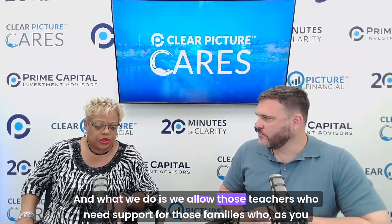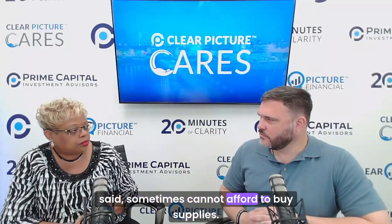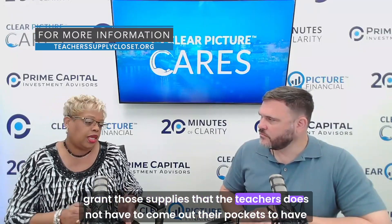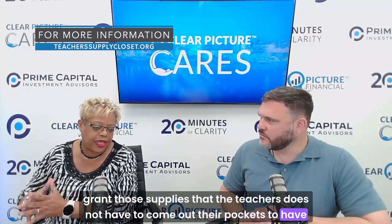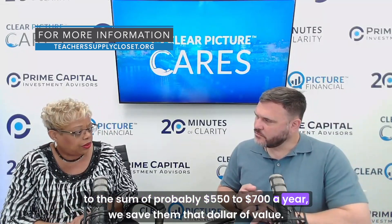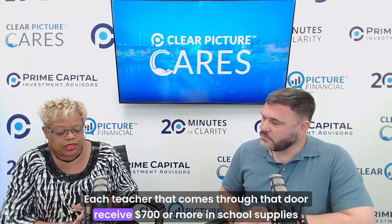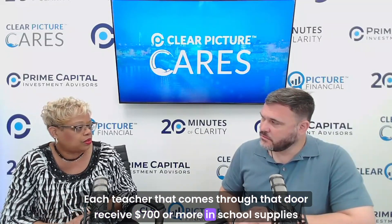That's what we do all the time for our teachers — we've been around since 2007. We allow teachers to support families who sometimes cannot afford supplies. They register online and we grant those supplies so teachers don't come out of their own pockets. Teachers spend $550 to $700 a year on supplies; we save them that money. Each teacher receives $700 or more in school supplies for each student in their classroom.